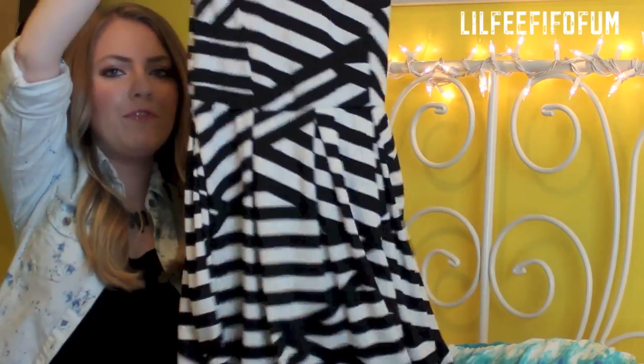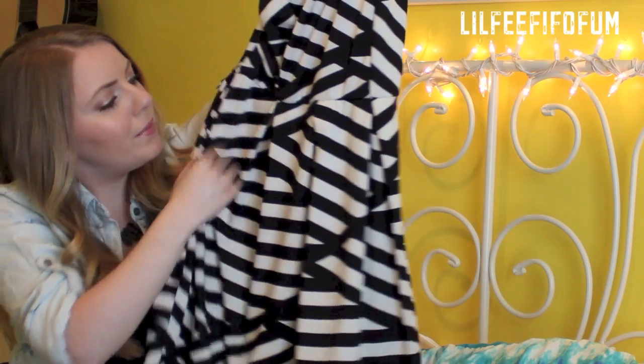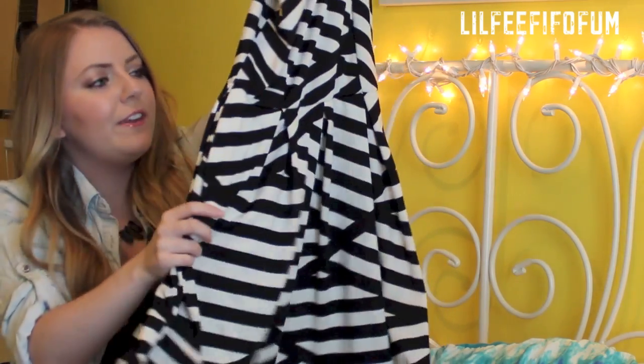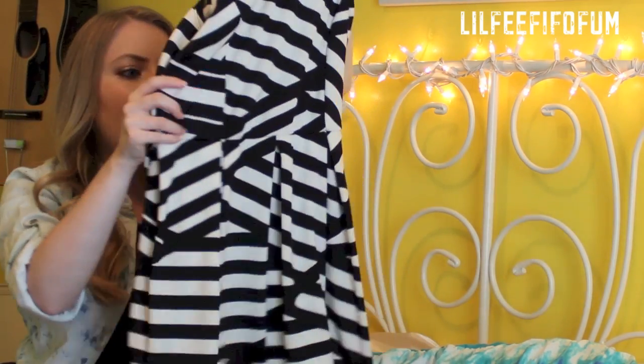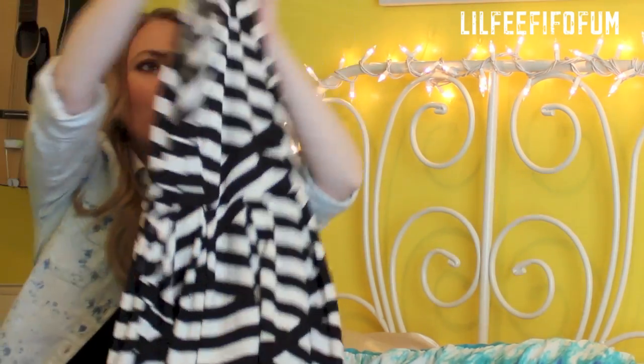The next one is this black and white dress and I really love the way it's shaped. This is also stretchy and I just really love the pleats in it. It's very, very slimming — I love the way that it just cinches into my waist. It's just a gorgeous dress.